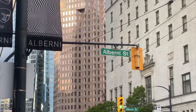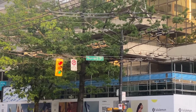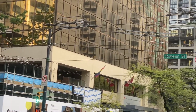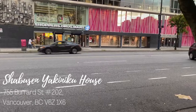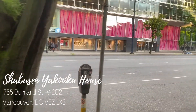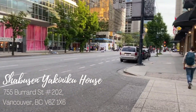The restaurant is located in downtown Vancouver near Alberni Street and the intersection of Burrard and Robson Street. The restaurant is called Shabushin Yakiniku House and the address is stated below. This is the end of the video. If you enjoyed the content and want to see more in the future, please give a like and subscribe with notifications on. See you next time, bye!